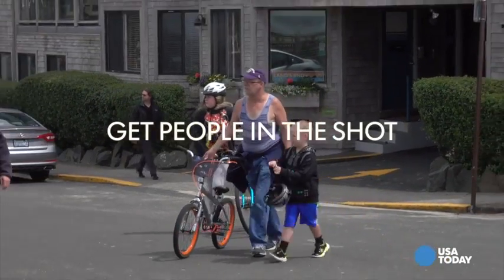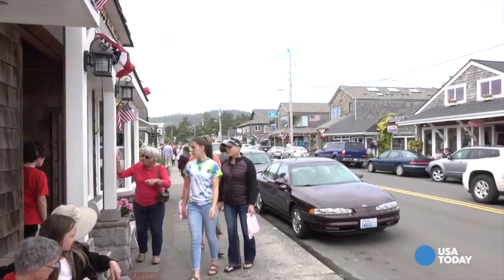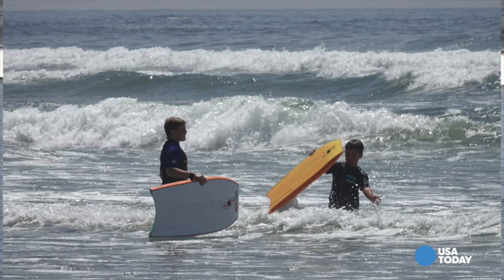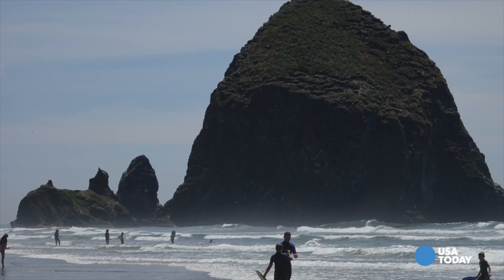People — what is travel photography without candid shots of folks having a good time? Here they are frolicking in the water, surfing, riding their bikes in the sand, you name it. A camera with a good zoom lens will come in handy, but if you've only got the smartphone, that's okay too — just get in a little closer.